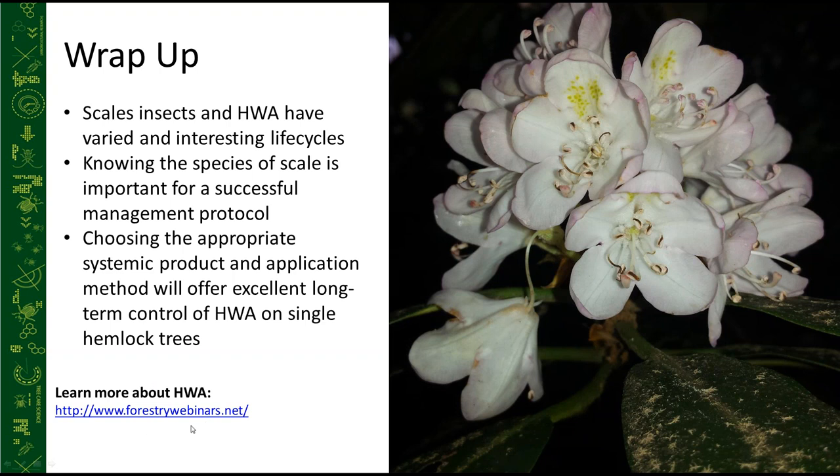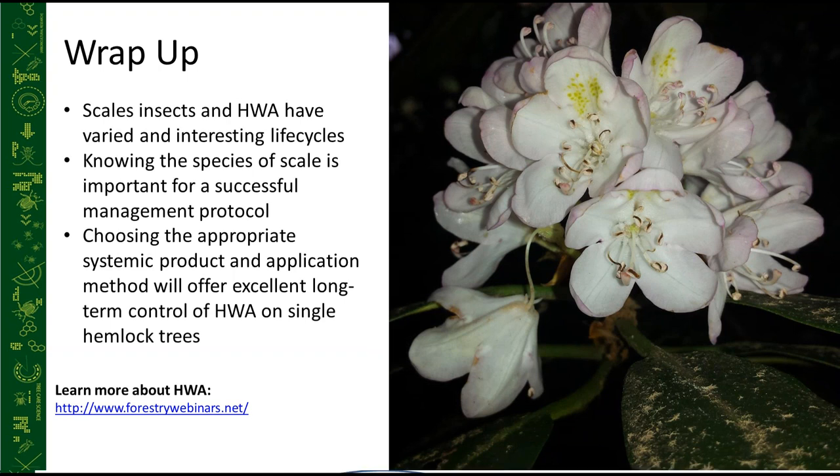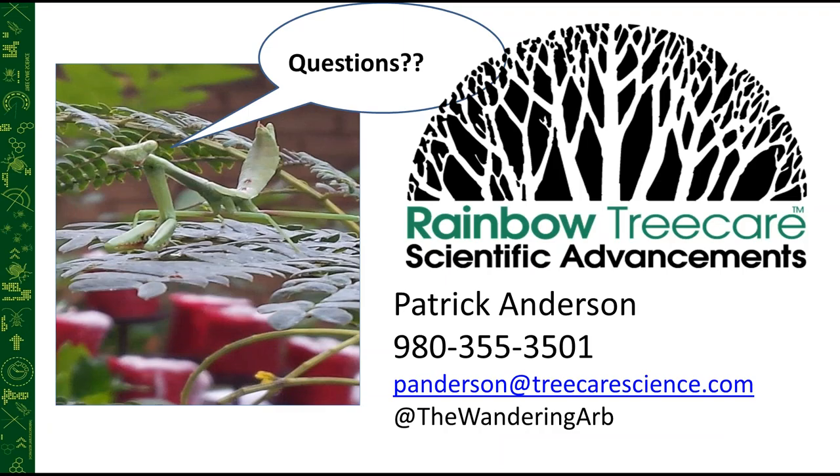If you want to learn more, visit forestrywebinars.net. You can also contact me directly — my contact information is on screen. Follow me on Twitter for phenology and pest updates around the Charlotte, North Carolina area. Please drop any questions into the question box and we'll get those answered.